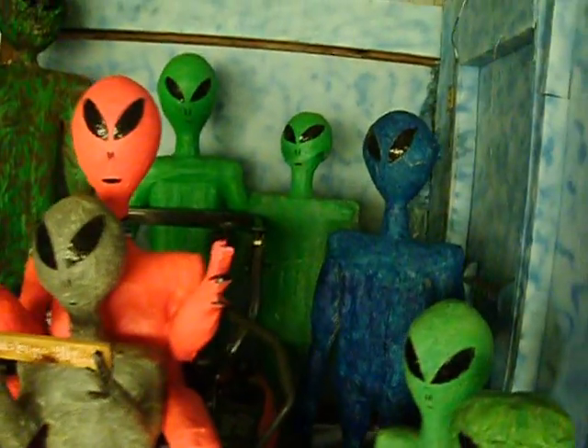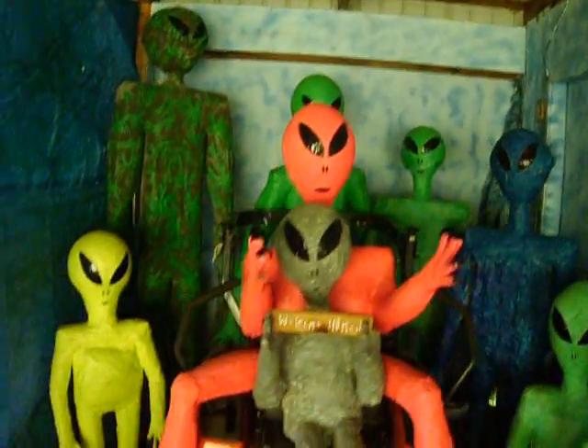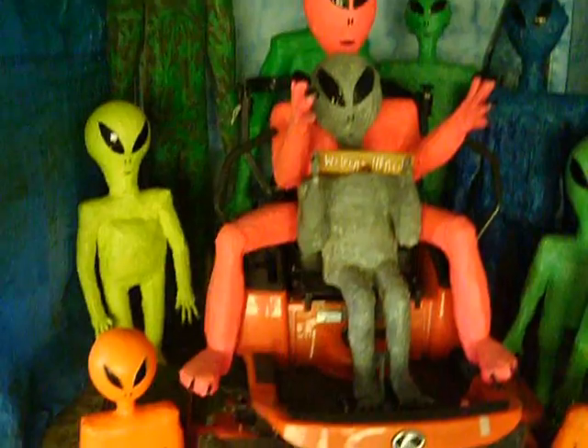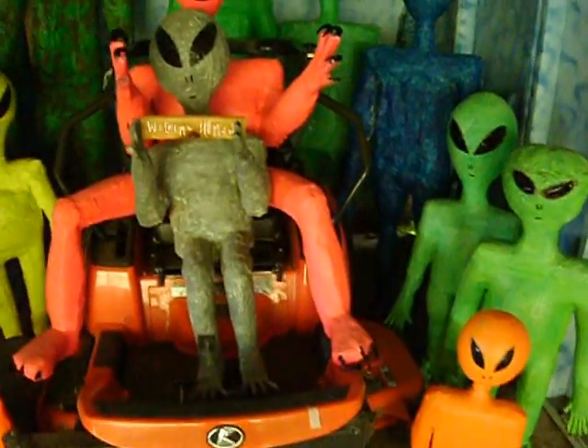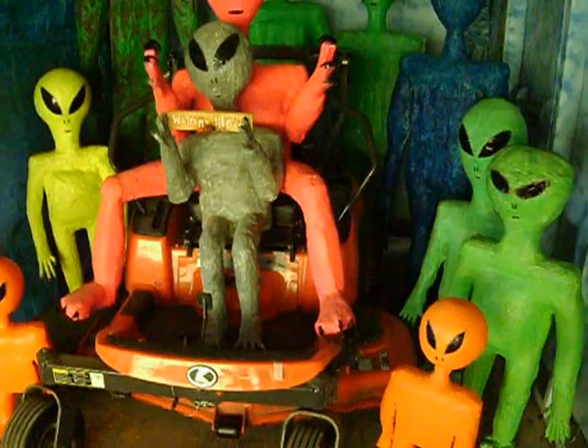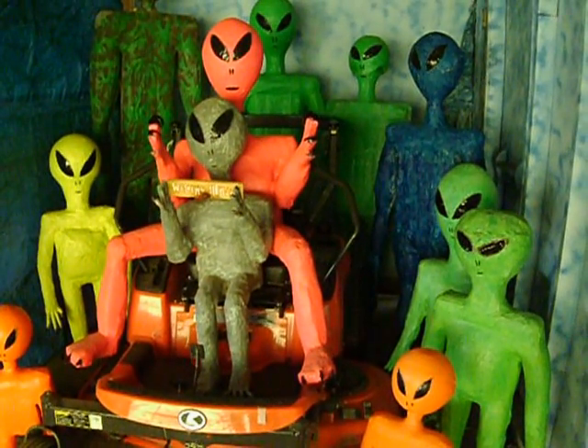I just wanted to show you the 2012 alien family we made for the movie studios here in Michigan. They all moved out — but you know, shit happens. I really do love that Kubota and it looks so cool with all those aliens gathered around it.